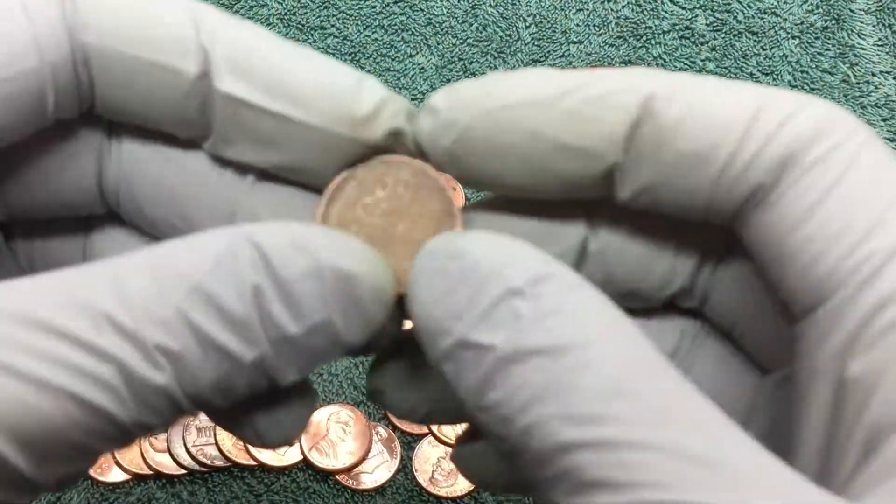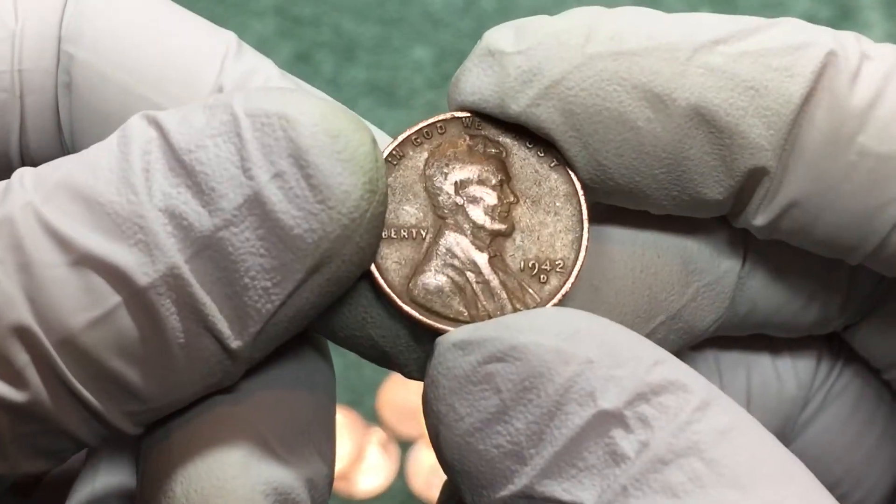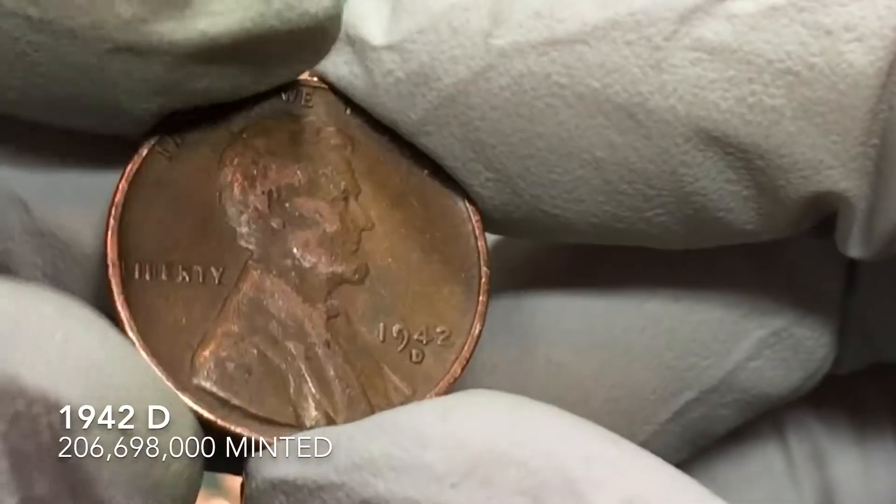We got another wheat penny here. 1942 D. That's our second wheat penny of the day.